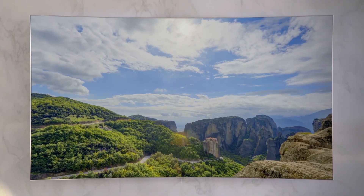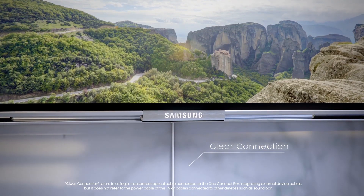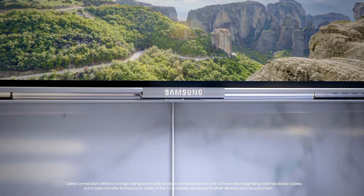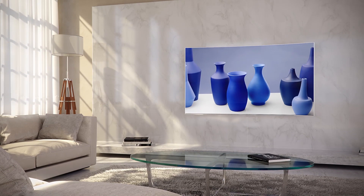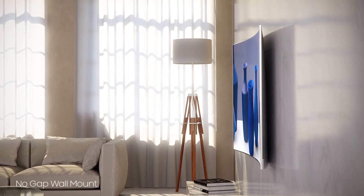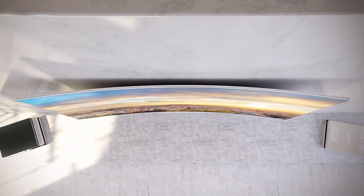The QLED TV uses a clear connection — that means it has just one single transparent cable through which you can connect all your devices. While the no-gap wall mount allows you to hang your television flush against the wall, adding a sense of style to any room.